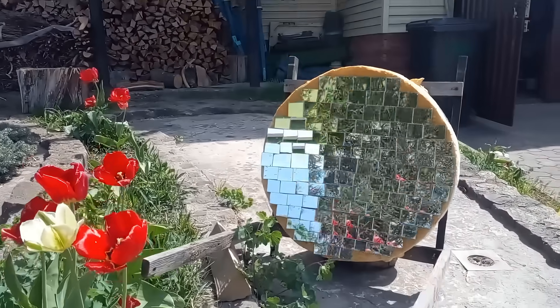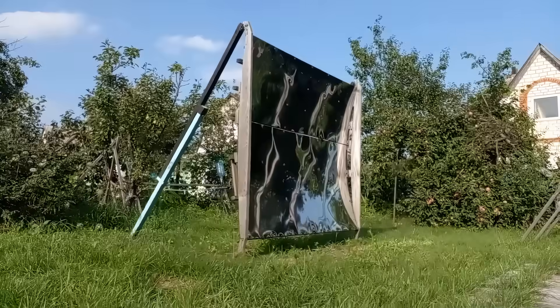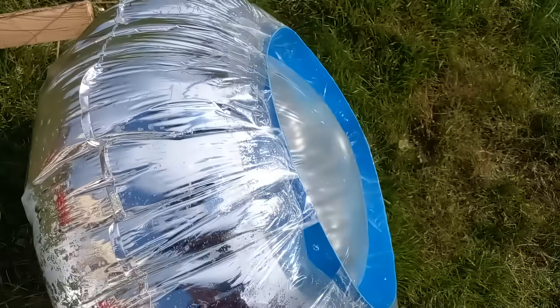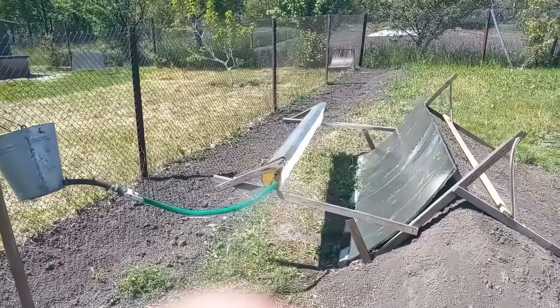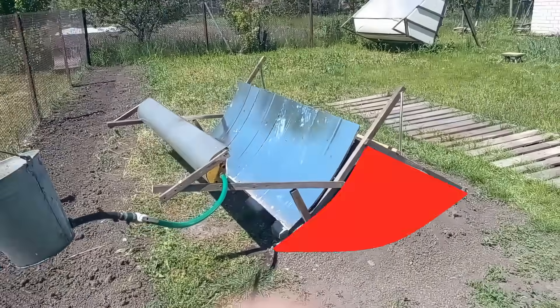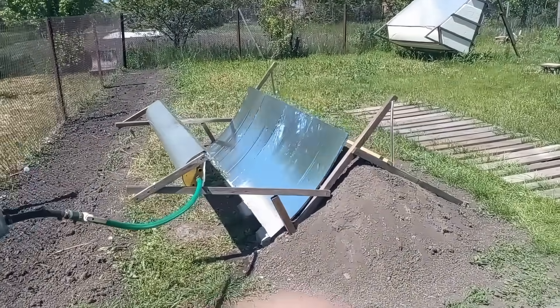My four previous videos describe cheap mirrors based on glass rectangles, mirror steel, reflective film on expanded polystyrene, and mirror balloons. This video was about the 5th type, which is a reflective film on a concrete sheet. But let's look at this cheap berm made from the surrounding soil — it is another important innovation.